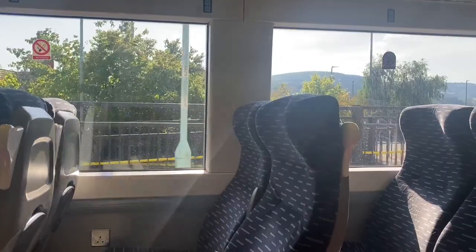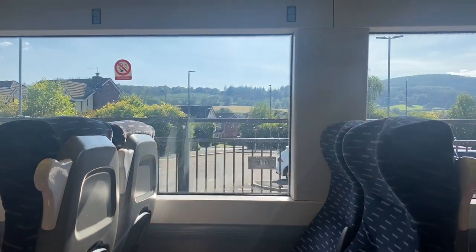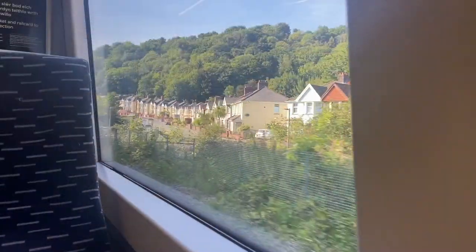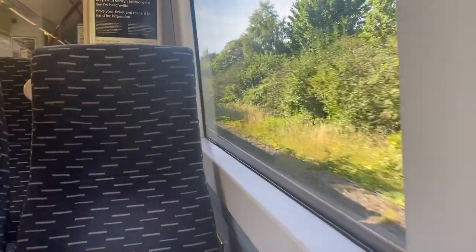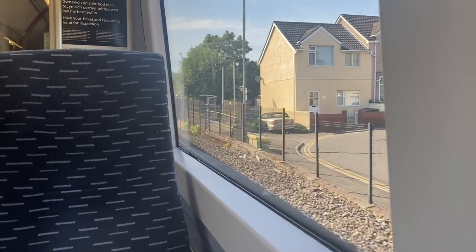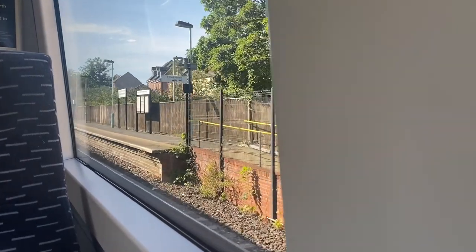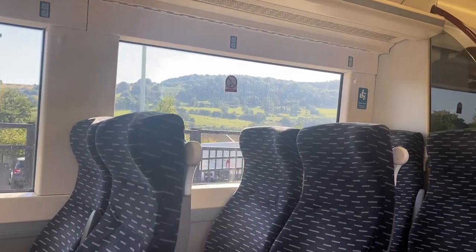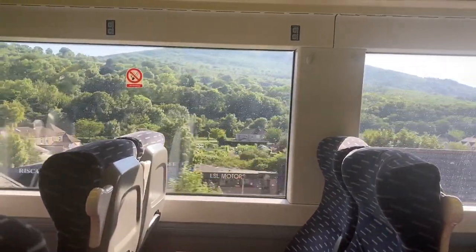The next station is Rogerstone, and it's a really rather pleasant station. You can see the local villages, which look very pretty with nice attractive houses, and there's a nice view of the Welsh Valleys in the background. It's a lot nicer than Pye Corner. The scenery is picking up a little bit — it's not the Swiss mountains, but it's some very pretty Welsh villages. At Risca and Pontymister, it looks like another station built to serve a housing estate, but on the other side the views of the Welsh Valleys are really rather pretty.